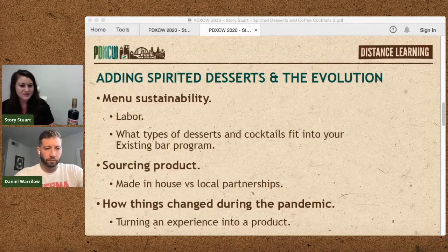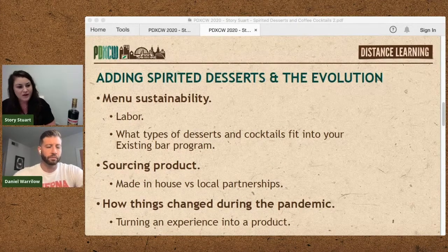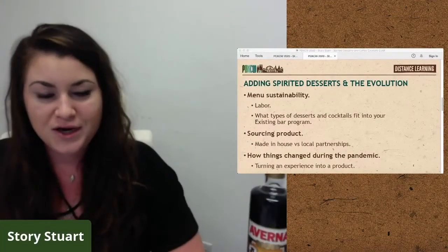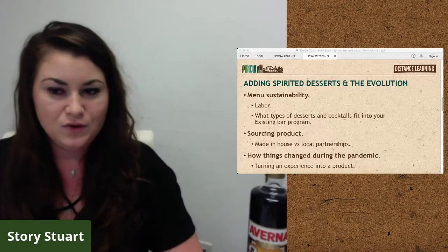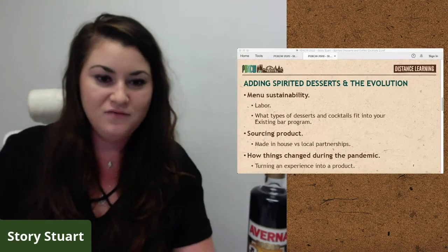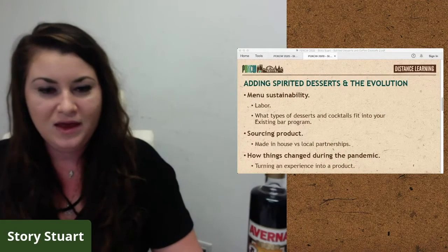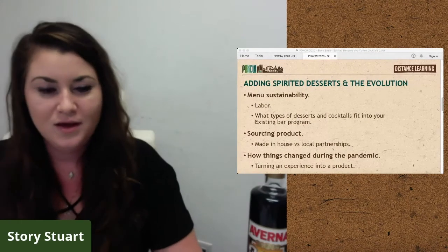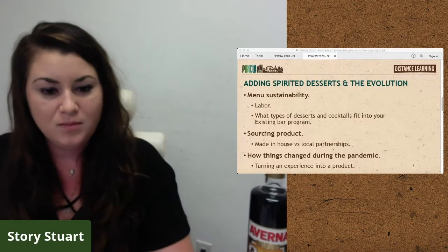A lot of these desserts can be labor intensive, but some things you can make with very little investment of time or equipment. When sourcing your product, consider if it makes more sense to make items in-house or create local partnerships. Especially now when you might have 50 percent of your dining room full, you have to watch every dollar — waste of baked goods can be really devastating to your profits and losses. But outsourcing can also alleviate the need for labor or equipment.